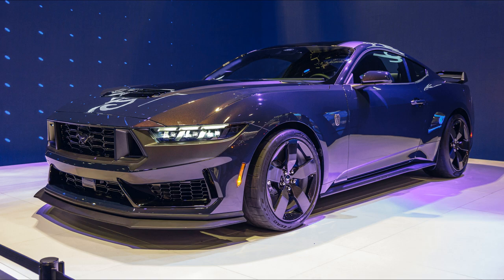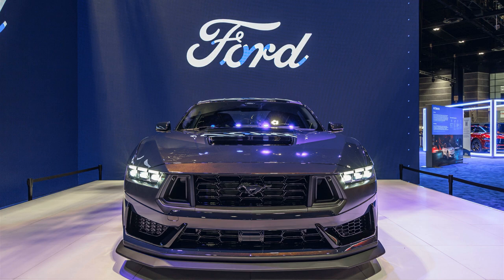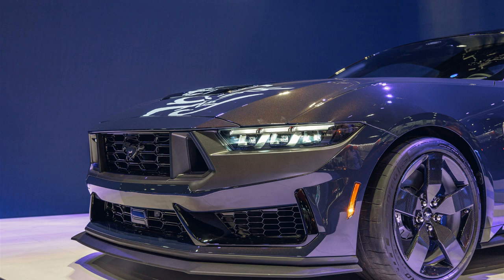2024 Ford Mustang Dark Horse shows off carbon wheels and a special color. The Mustang's new shoes tip the scales at just a hair over 20 pounds each, and it features special blue trim inside and out. Ford announced today that it will offer a carbon wheel option when the Dark Horse performance model goes on sale later this year.